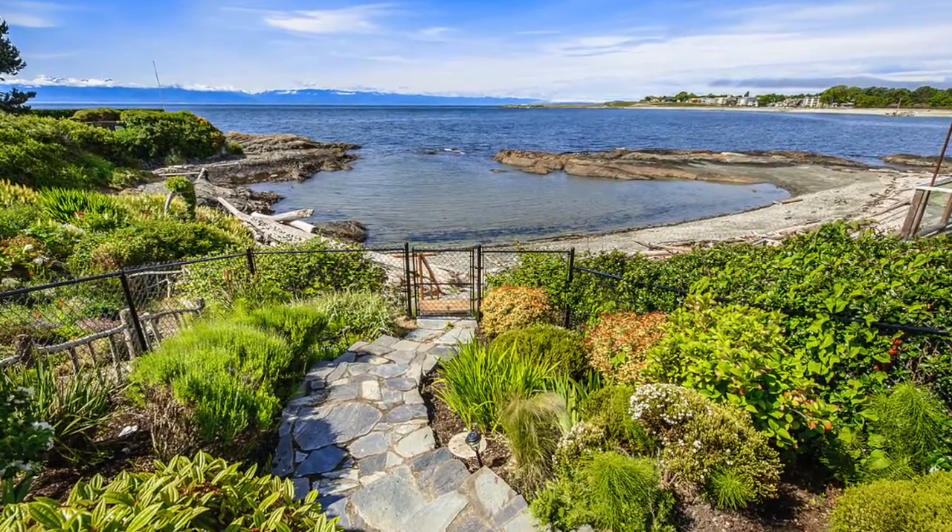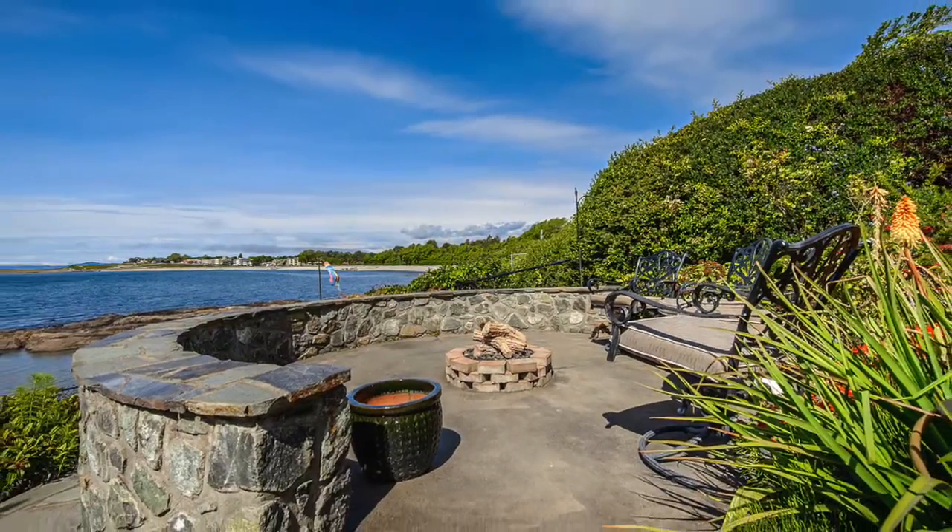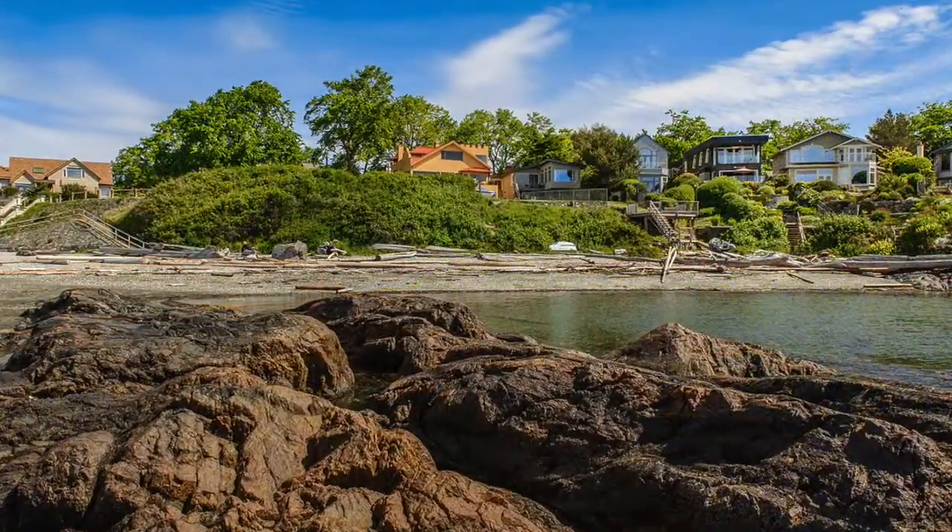Outside, you will find roughly 600 square feet of patio space, spectacular landscaping, and easy access down to the beach.